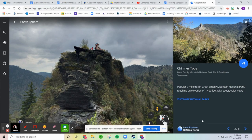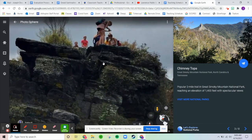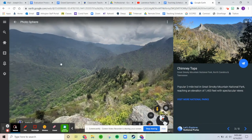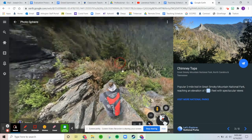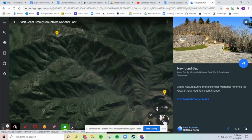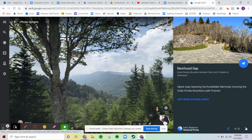Next we go to the Chimney Tops — maybe some of you will grow up to be a chimney sweep! The Chimney Tops is a popular two-mile trail in Great Smoky Mountain National Park, reaching an elevation of 1,400 feet with spectacular views. I'm not sure how you get up there; you kind of have to wall climb, but those views are spectacular.